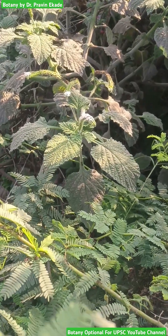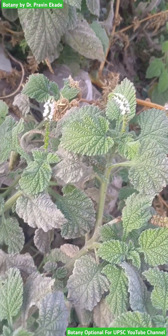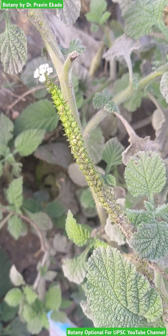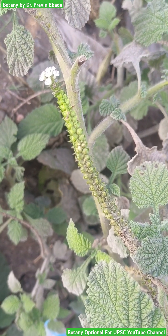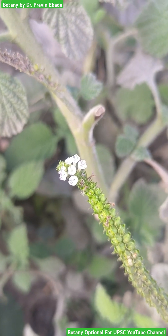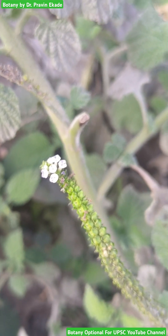Observe its stem. The stem has multiple branches at the base and that is why it is considered as a shrub. It is an annual, erect plant and this plant contains leaves which are simple and these leaves have an oblong to ovate shape.